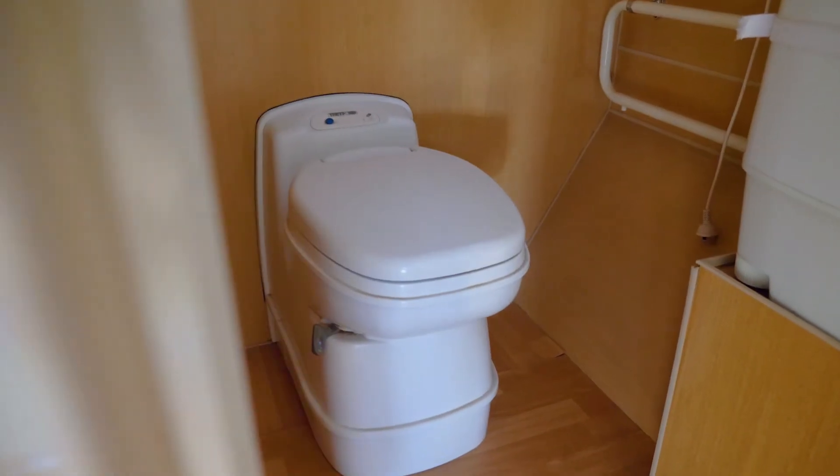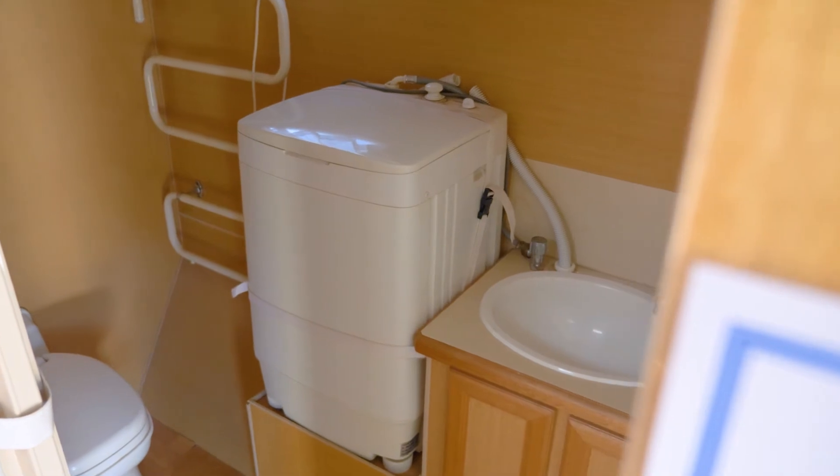And then there's an en suite. So you've got full shower, full toilet, vanity, and of course, a washing machine.